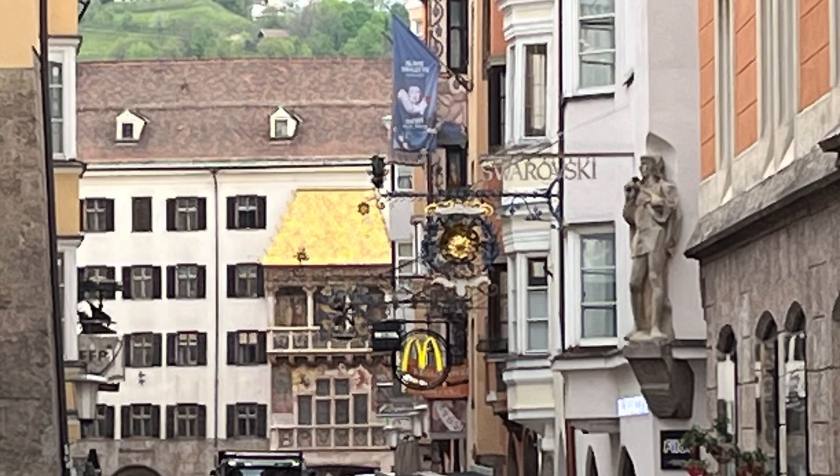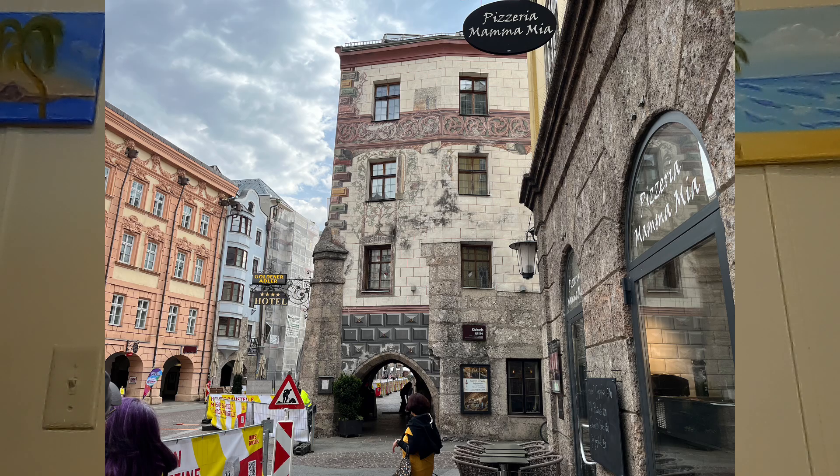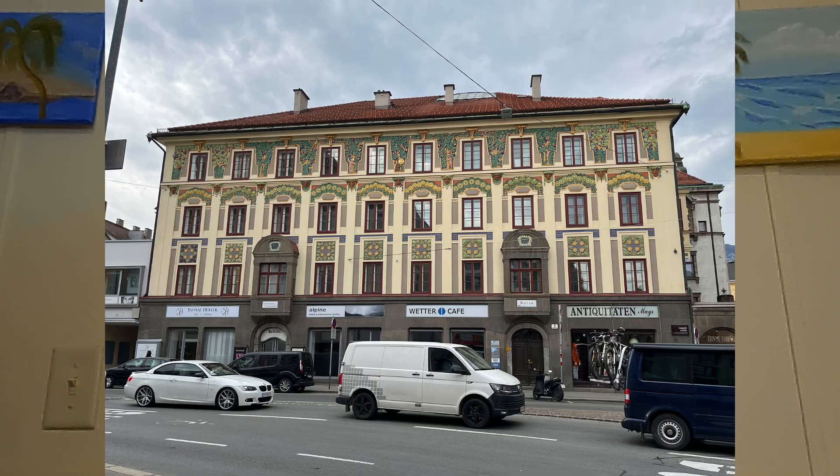Our journey begins at the iconic Golden Roof, a symbol of Innsbruck's medieval heritage. The sun casts a warm glow over the ornate roof tiles, adorned with over 2,600 gilded copper shingles. Tourists and locals alike gather in the square, drawn by the shimmering facade and the lively atmosphere.